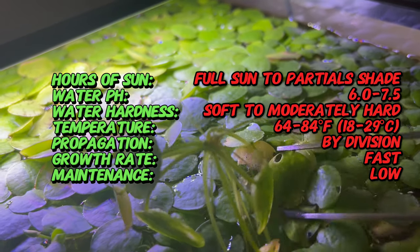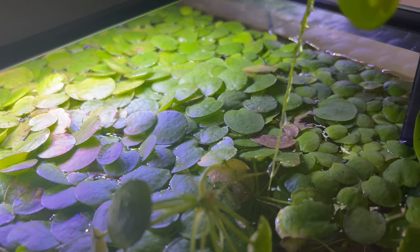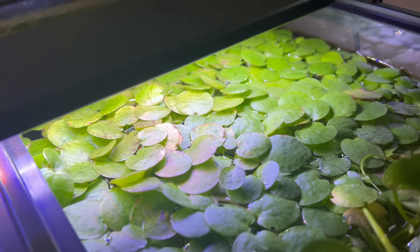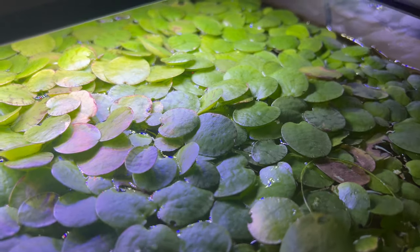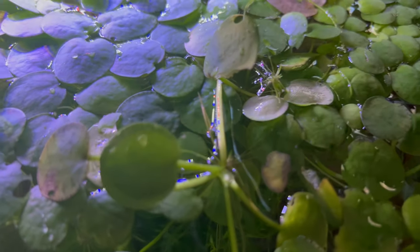In aquatic ecosystems, Amazon Frogbit serves as more than just a decorative plant. It plays a vital role in maintaining water quality by absorbing excess nutrients and providing shade to prevent algae growth. Symbolically, this plant embodies harmony and balance, reflecting the interconnectedness of aquatic life forms.